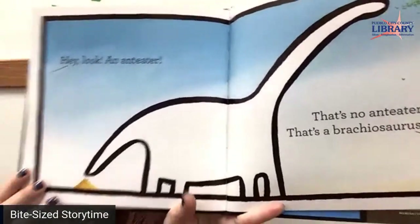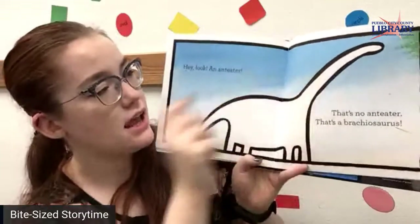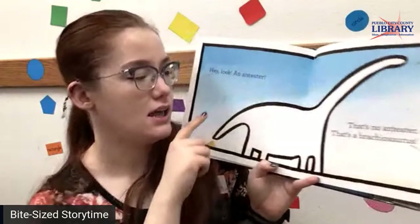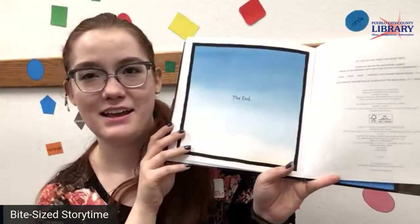So what do you guys see? Do you see an anteater? That's his snout and he's eating some ants, and that's his tail. Or could it be a dinosaur with his long neck and his tail? Who knows? The end.